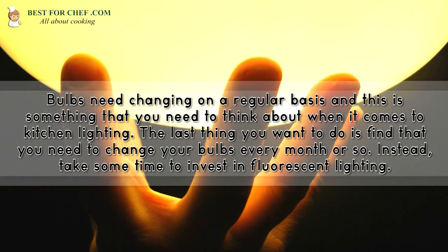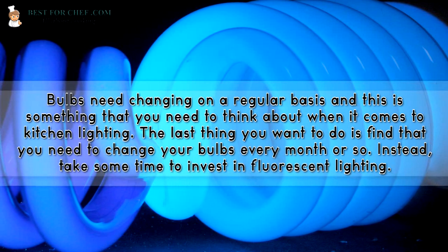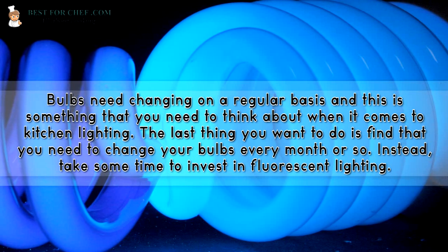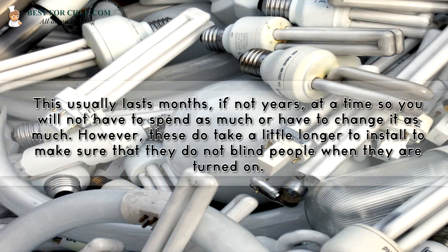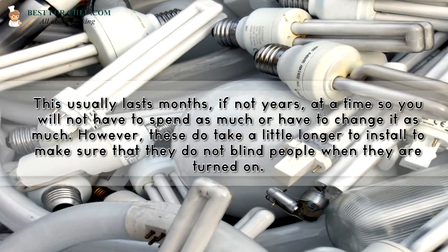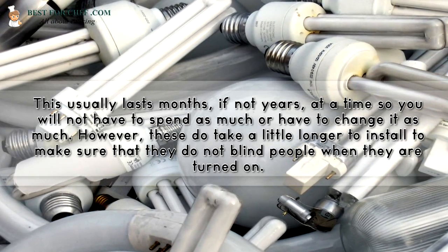Bulbs need changing on a regular basis, and this is something you need to think about when it comes to kitchen lighting. The last thing you want is to find that you need to change your bulbs every month or so. Instead, take some time to invest in fluorescent lighting. This usually lasts months, if not years, at a time, so you will not have to spend as much or change it as often. However, these do take a little longer to install, so make sure that they do not blind people when they are turned on.